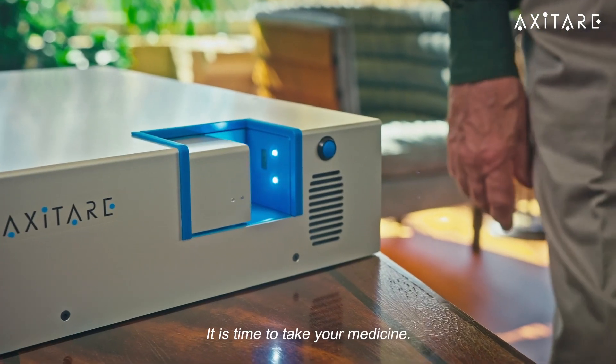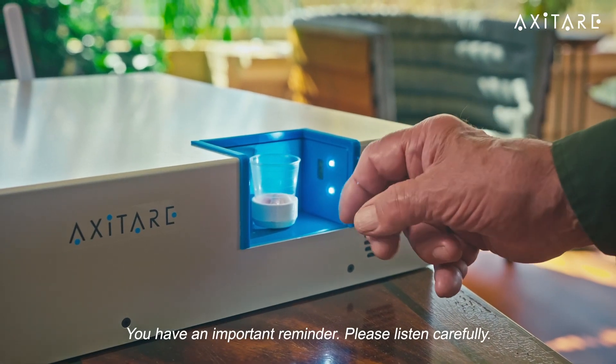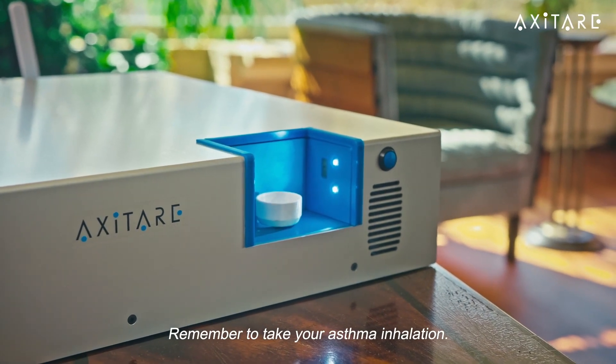Good morning, John. It is time to take your medicine. Dose morning medicines — please, take your medicine. You have an important reminder. Please listen carefully. Remember to take your asthma inhalation.